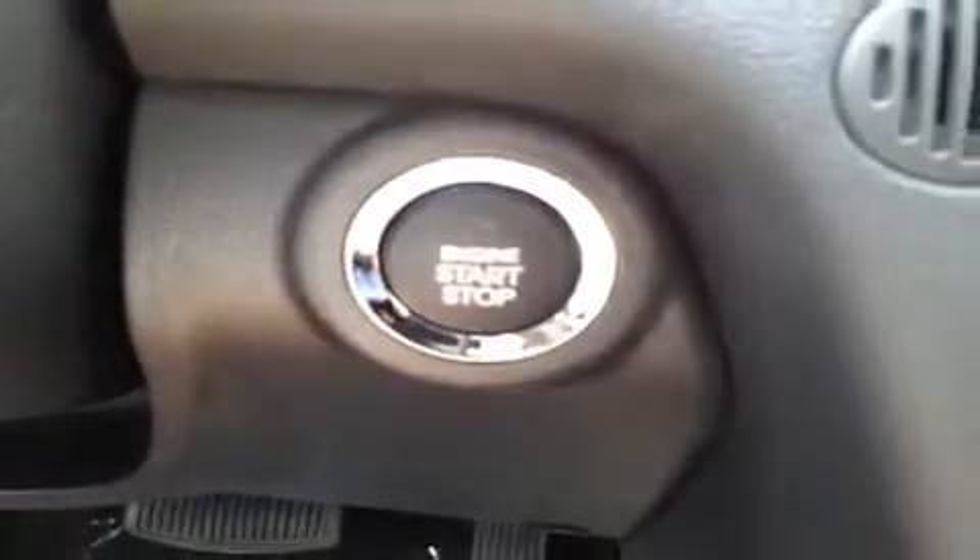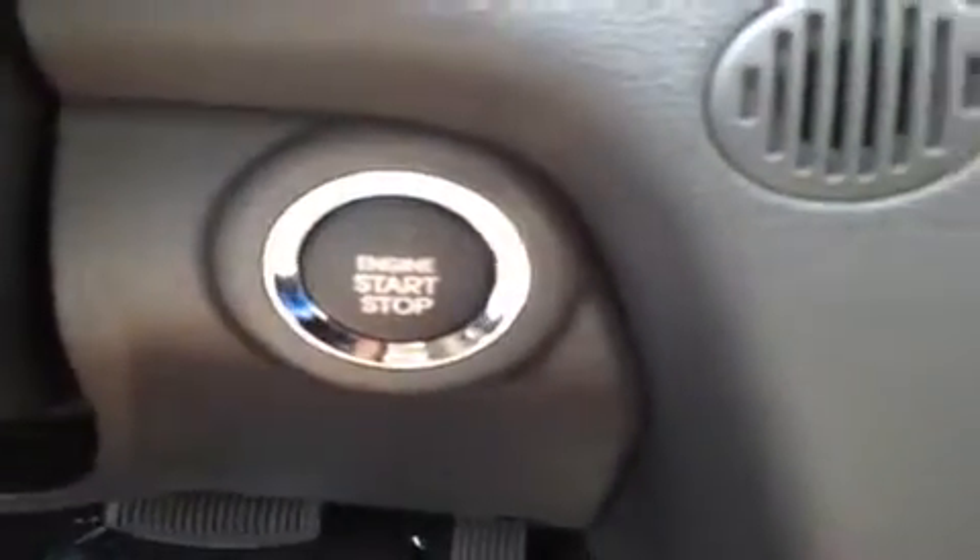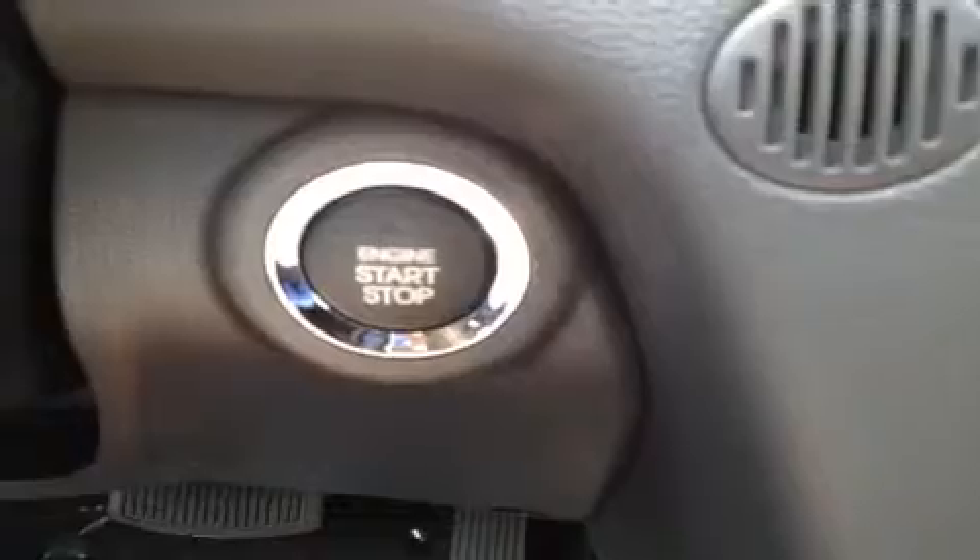Right over here we have our push button start with smart key. Just have the key in your pocket or near you when you get in the car, just press it and start and go. And right up here we have the electrochromatic rear view mirror with auto dim, and right here — just one push to activate the power slide sunroof.